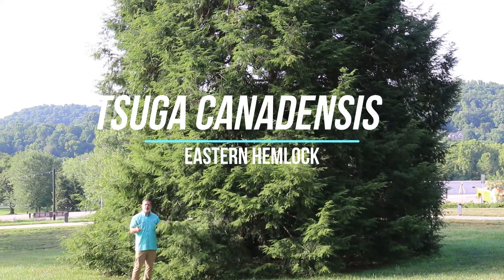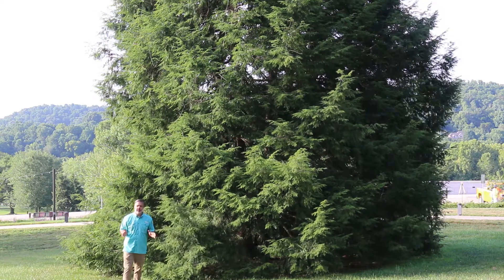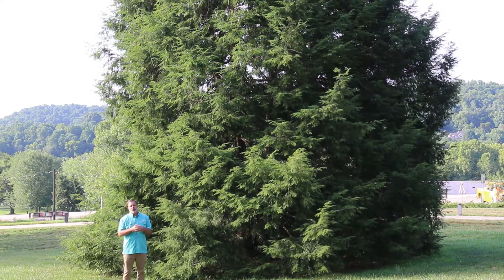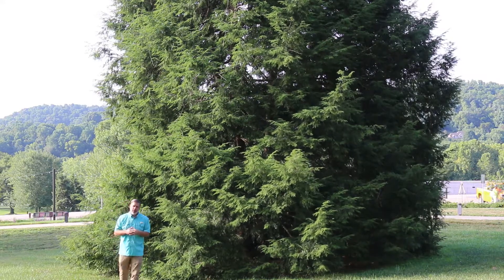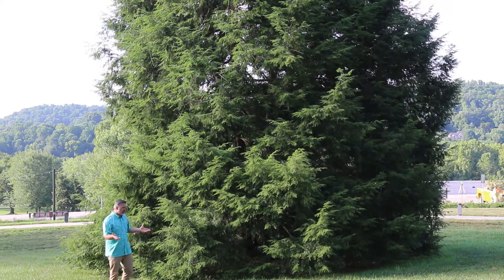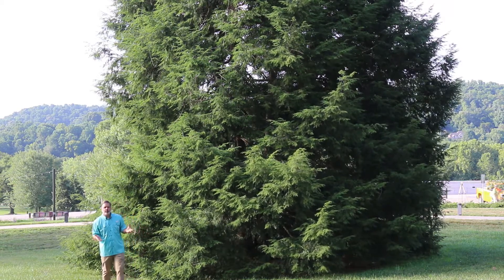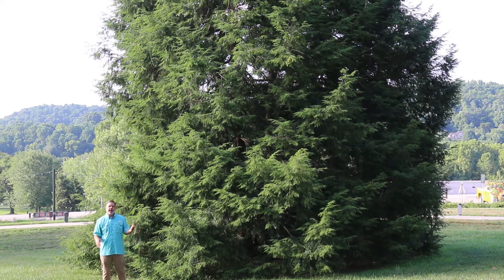Hey plant gang, here with Tsuga canadensis, the Eastern Hemlock. This is an iconic tree in Eastern North America, native through huge swaths from Canada all the way down into Tennessee, and really is one of the plants that when you visit our region of the country, the Great Smoky Mountains, that people associate with the area, in particular at higher elevations.